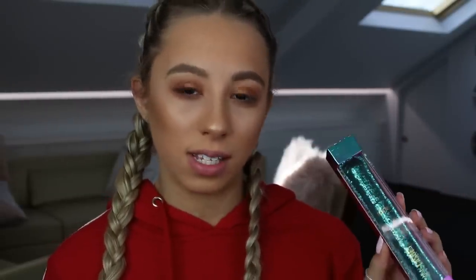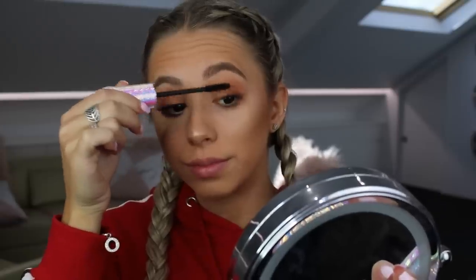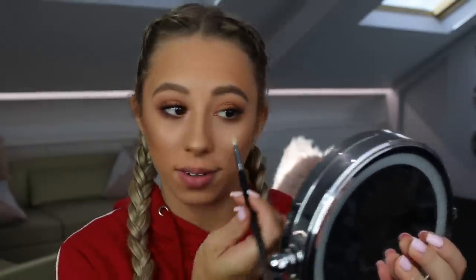For mascara, I purchased the Tarte Lights Camera Lashes Mascara from Ulta — one of my favorite mascaras. It makes your lashes nice and dark, separates them, and adds volume as well. The difference this mascara makes is crazy. I'm also going in with a shade from the Bretman Rock Palette on my inner corner — wow, it's actually pink, I thought it was silver.